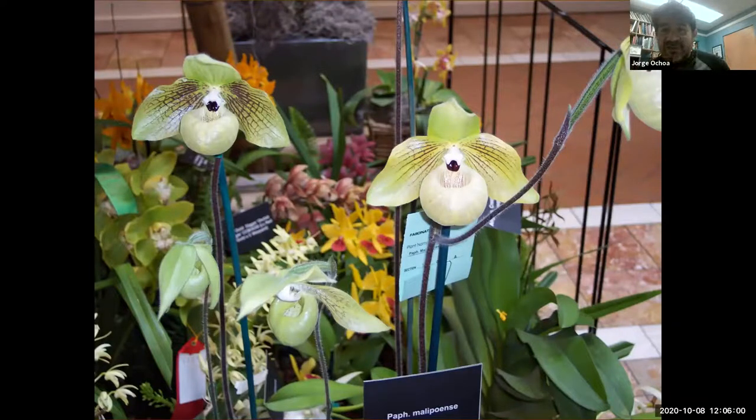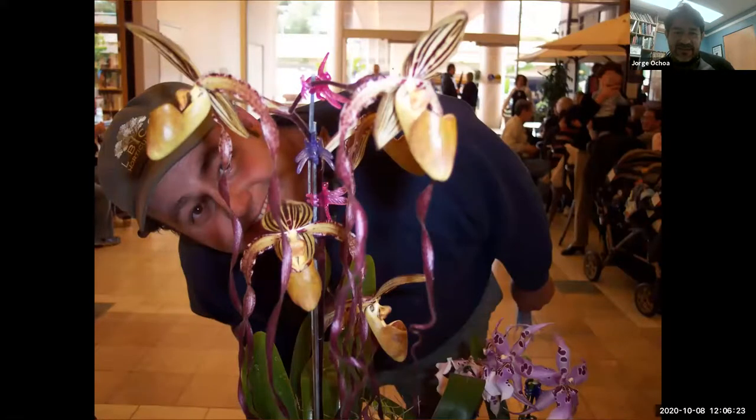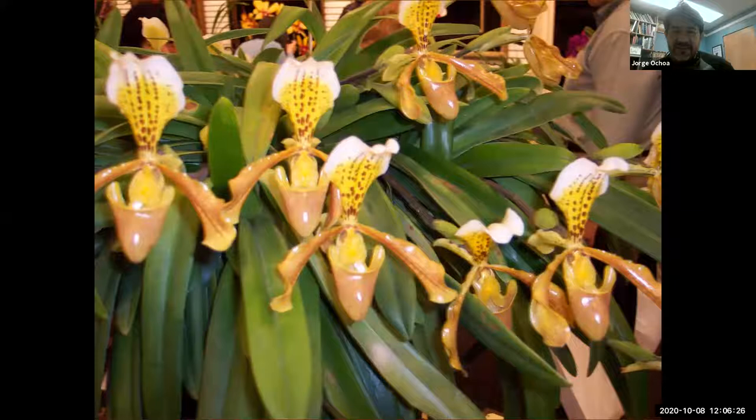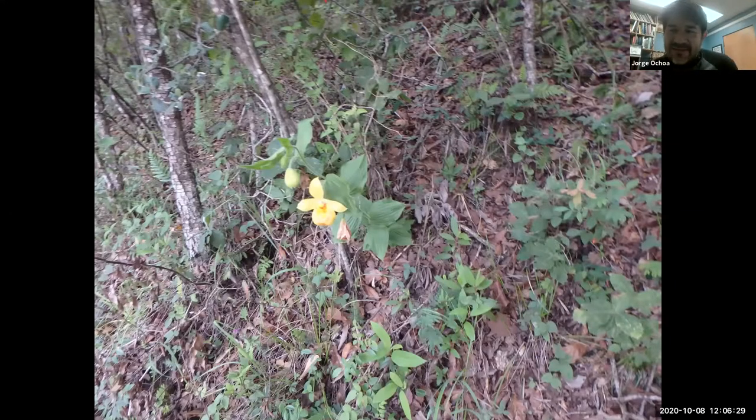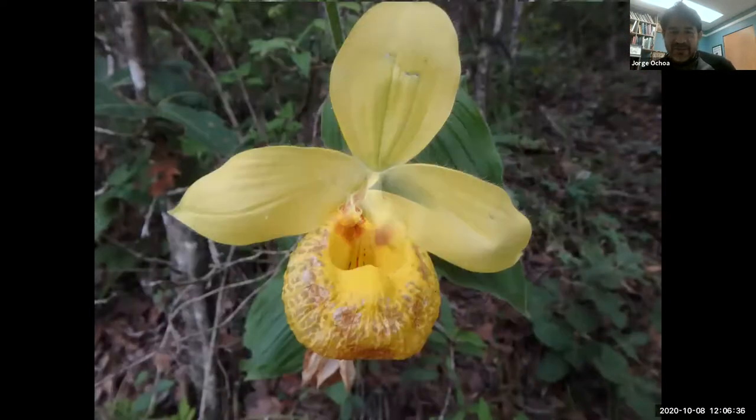If you ever get a chance to go to the orchid beauty pageant — the orchid shows throughout this area — you should do so, because that's where orchid geeks are going to be displaying some of the most magnificent orchids they have. Here are some of those orchids, the lady slippers. Here's a Phragmipedium — this one growing in the wild in Chiapas, Mexico; I had to climb a little to get to it, but it was worth it. And here's one in Colombia growing in the landscape.